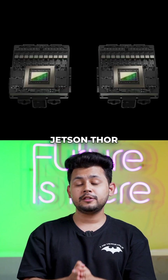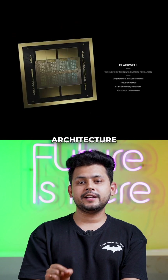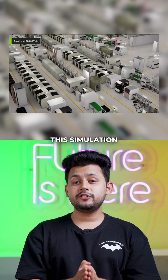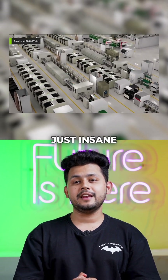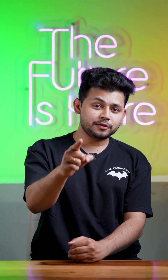The GR00T model can also learn from human demonstrations and then be deployed in the real world using the Jetson Thor robotics chip, based on NVIDIA's latest Blackwell architecture. This simulation technology is just incredible — it'll have so many applications.